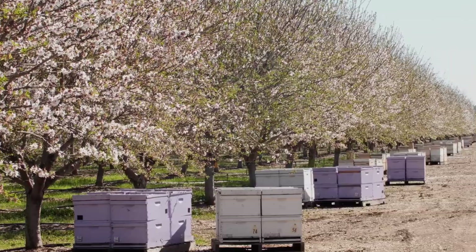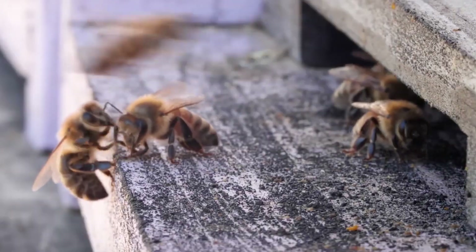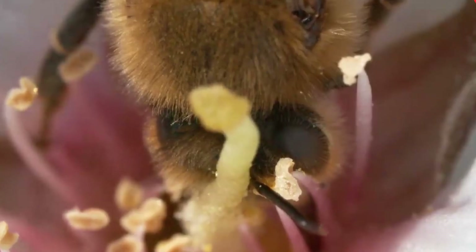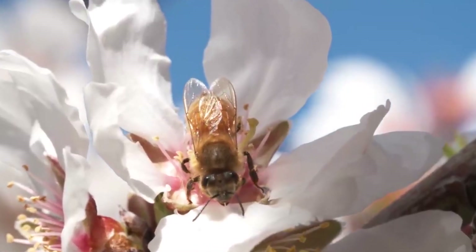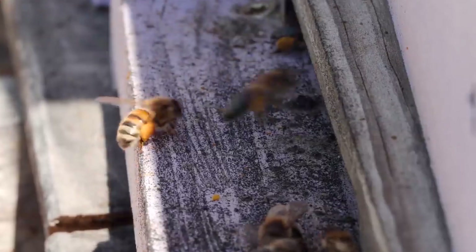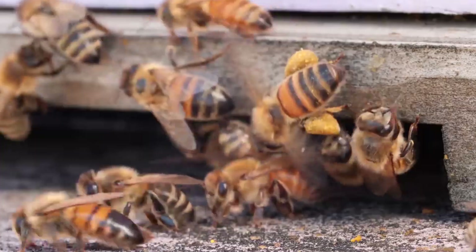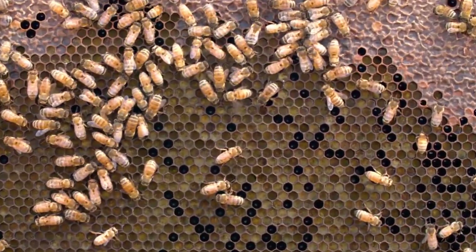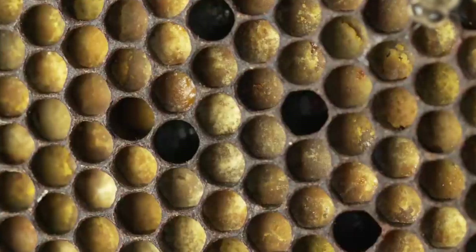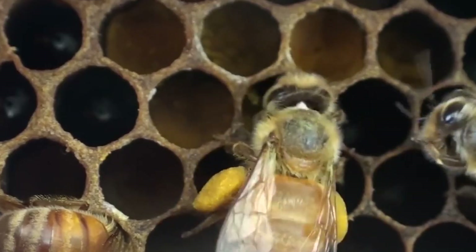Picture this: early morning at a local apiary, where skilled beekeepers approach their hives with the careful precision of surgeons. They're not just collecting honey, they're protecting their tiny livestock. These bee whisperers know exactly when to harvest, ensuring their colonies remain healthy and productive. Did you know that bees actually make extra honey specifically for us to harvest? Talk about nature's perfect partnership.